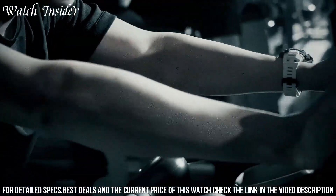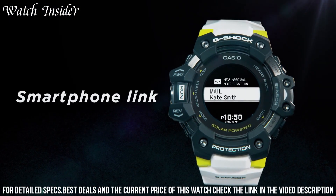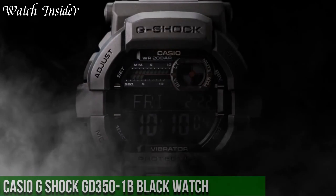Overall, the GBD-H1001 S7GR is an excellent choice for anyone who wants a rugged and high-performance watch.